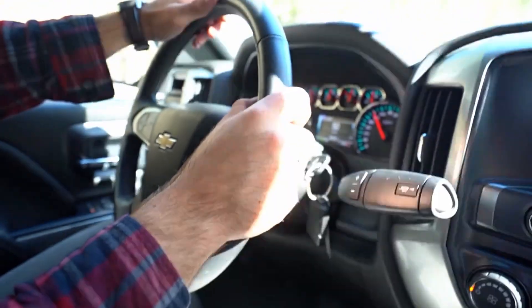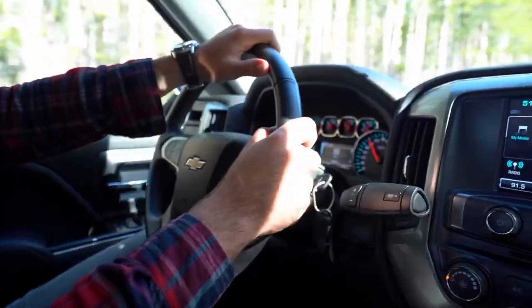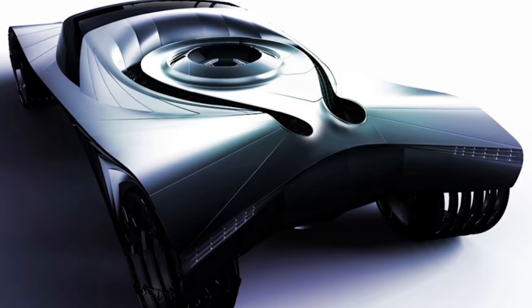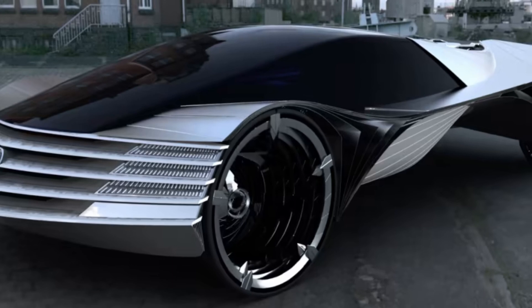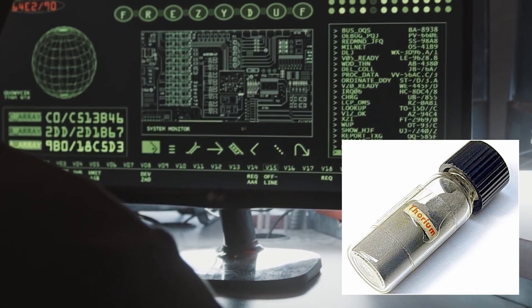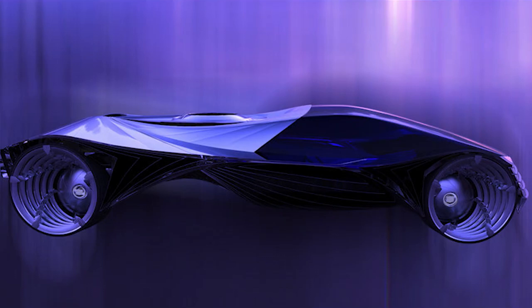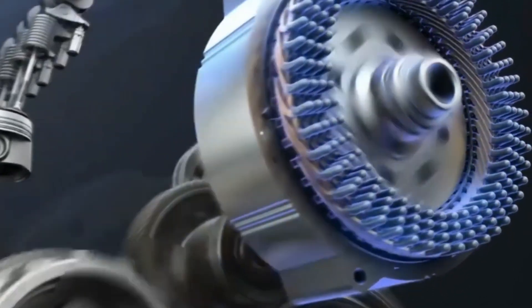A car that doesn't need to be refueled is the dream of every owner — and soon this may become a reality. Introducing Thorium: a car with a nuclear engine that can run for 100 years without needing to refuel. According to scientists, eight grams of nuclear fuel will be enough for the car to travel 300,000 miles, and a single factory charge will last the entire service life.